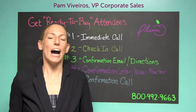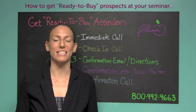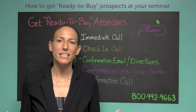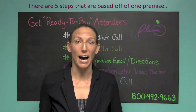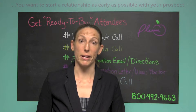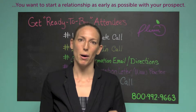This week we're going to talk about how you can get ready to buy prospects at your seminar. It's actually quite simple — there are five simple steps to making sure that you have a lot of people at your event who are ready to buy, who are genuinely interested in what you have to offer. It really starts with this premise: you want to start a relationship as early as possible with your prospect.